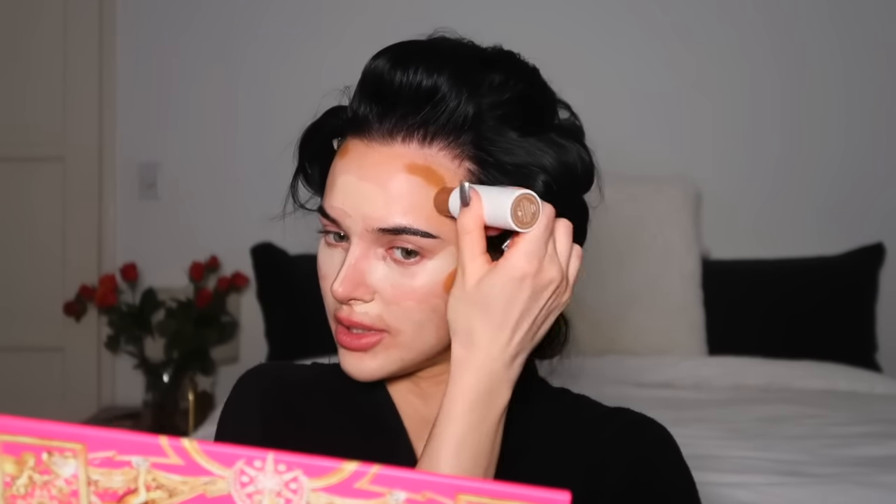Ilia just dropped these new foundation concealer sticks called the Skin Rewind Complexion Stick. I have shades 4N, 6N, and 32N. I'm gonna use one to bronze my skin since I have a little self-tanner on. I'm taking the 4N lighter shade right under my eye as a pre-concealer. The 6N goes around my nose — I always get red there — and to cover a zit. It is a little light for me; I honestly wish I went a shade darker. This is the bronzing stick — I just got this, haven't used it yet, so let's see how it blends out.